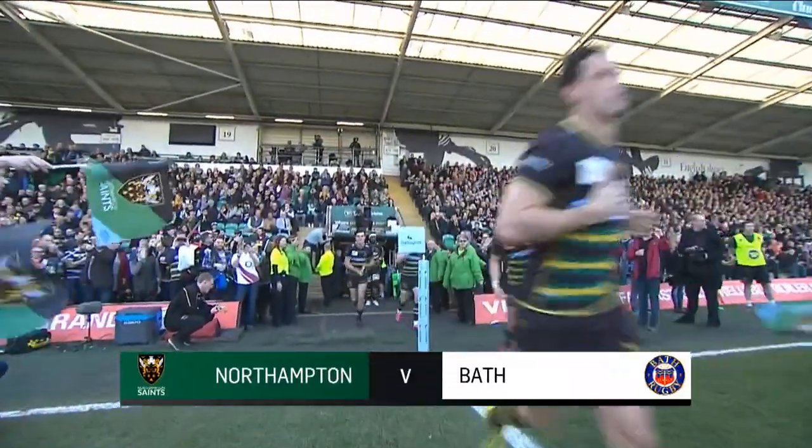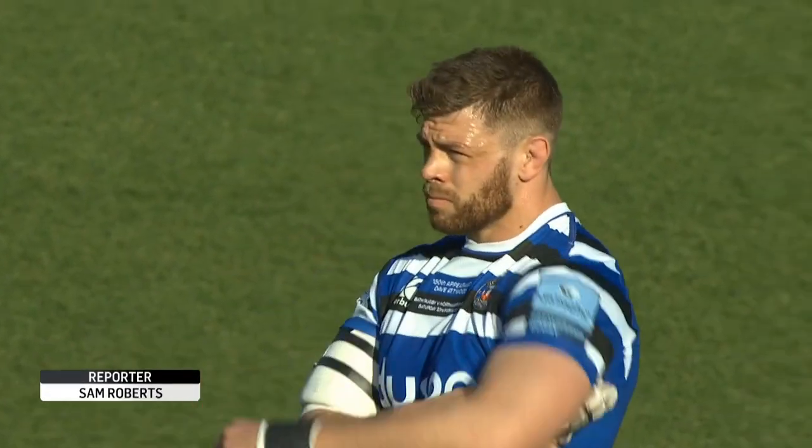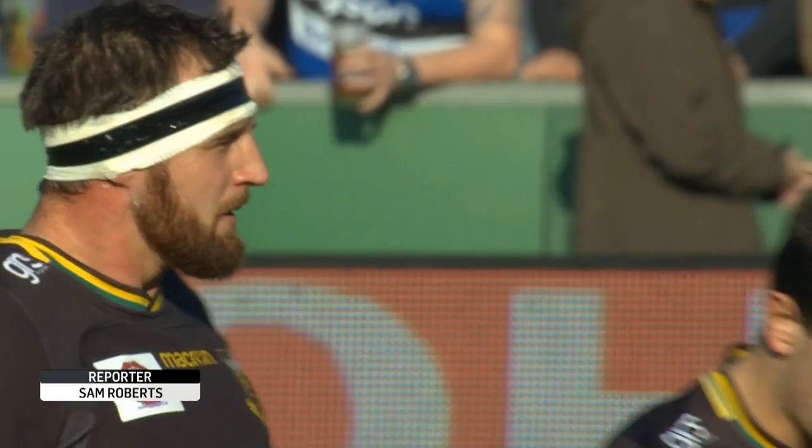Franklin's Gardens played host to an intriguing contest between Northampton Saints and Bath on Saturday. Both sides were looking to continue their winning runs following victories last weekend.